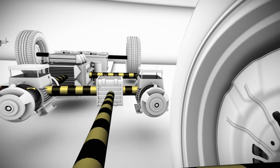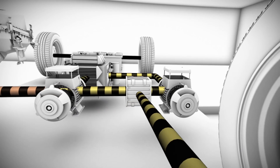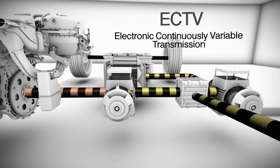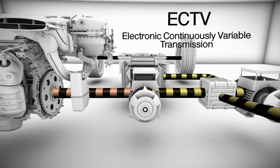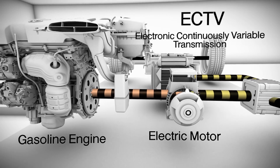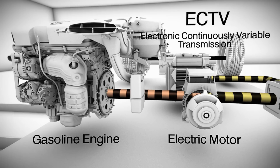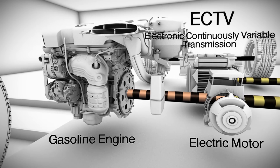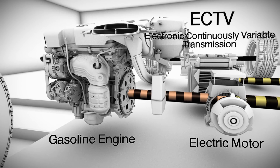HSD is an advanced split series parallel system where an electronically controlled continuously variable transmission, ECVT, allocates the most efficient mix of electric motor torque and gasoline engine horsepower under any driving condition. To keep things straight, we'll always refer to these components as a gasoline engine and an electric motor.